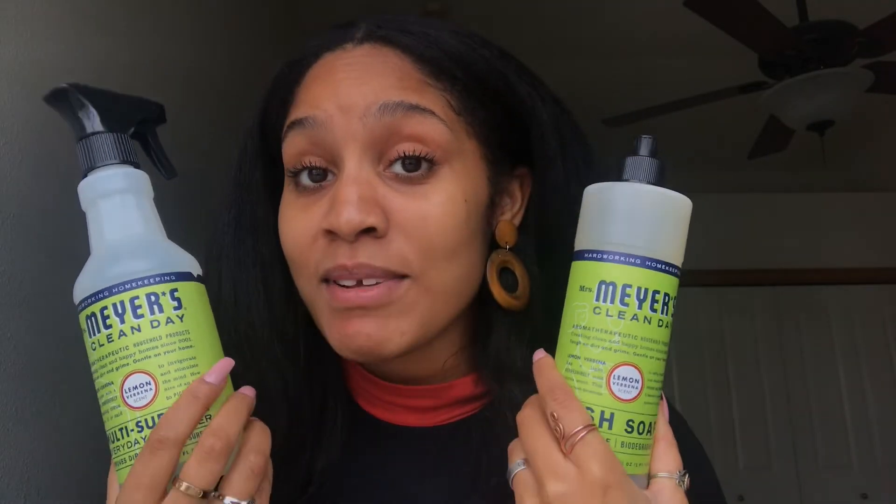The first product I have here is the Mrs. Meyers cleaning collection. They're all such good scents — they smell so good, it's so fresh. They're all made with natural products and all their formulas are biodegradable, so it's better than putting those harsh chemicals in your house. Definitely go with Mrs. Meyers — we always have these in stock at the house.